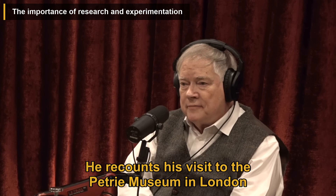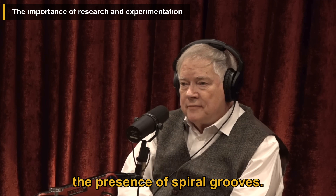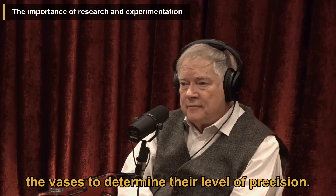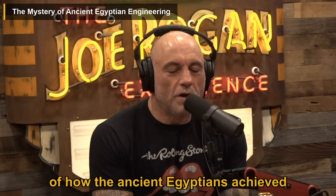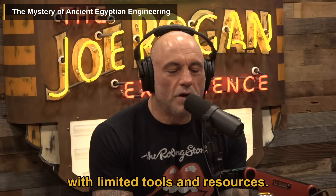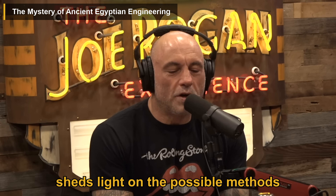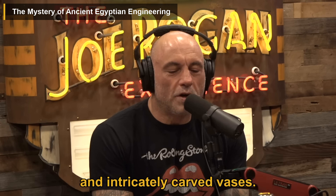Dunn recounts his visit to the Petrie Museum in London to examine a core drill sample and verify the presence of spiral grooves. He also discusses the challenges in measuring and analyzing the vases to determine their level of precision. The podcast delves into the mystery of how the ancient Egyptians achieved such remarkable feats of engineering with limited tools and resources. Dunn's hands-on approach to replicating ancient techniques sheds light on the possible methods used in creating the core drill holes and intricately carved vases.